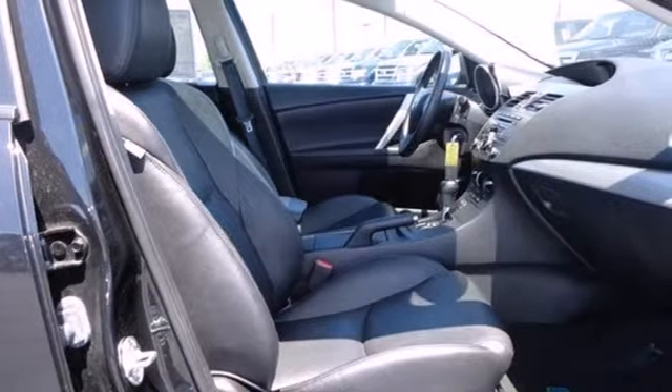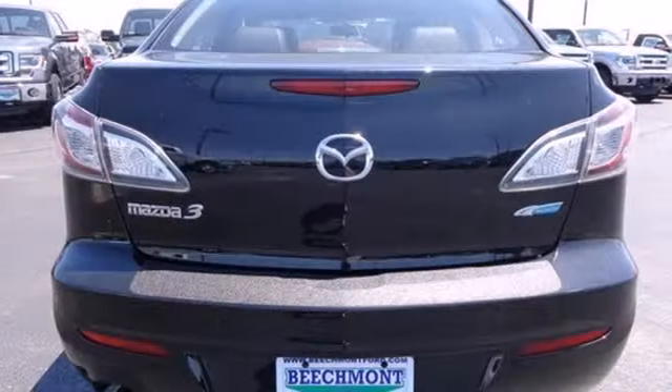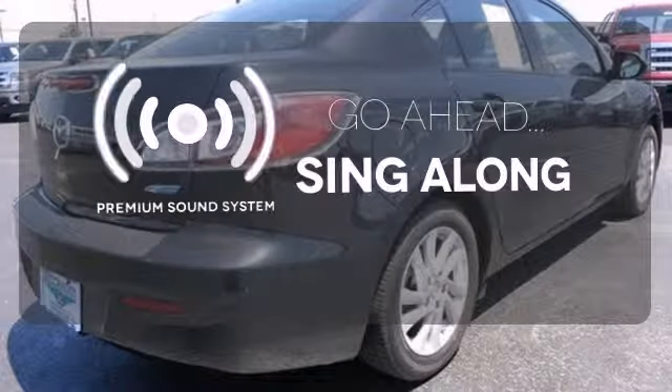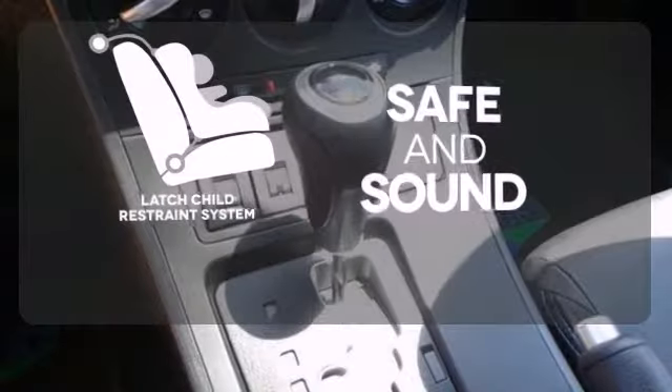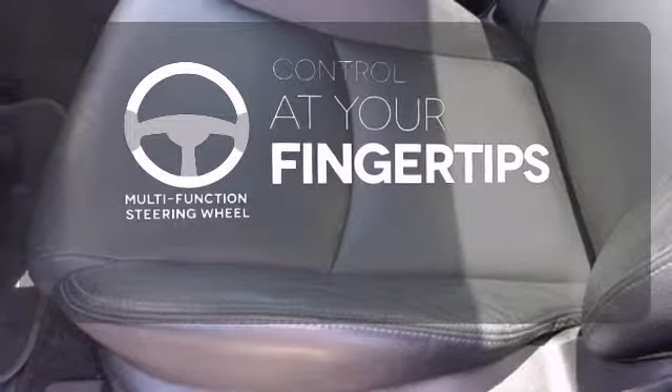It comes with a tilt and telescopic steering wheel, CD player with steering wheel audio controls, and the added safety of multiple airbags and anti-lock brakes. Let your music envelop the cabin with the Bose sound system. Keep your most precious cargo safe with the latch restraint system. A multi-function steering wheel puts control at your fingertips.